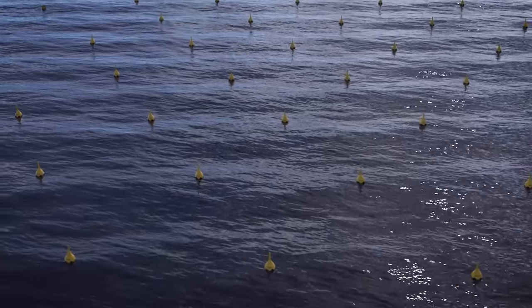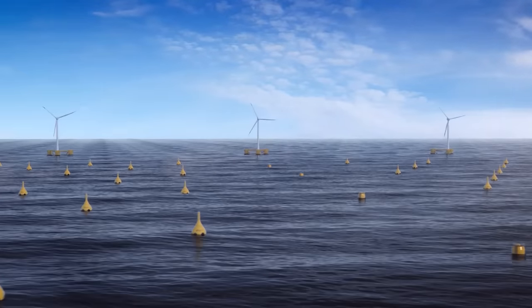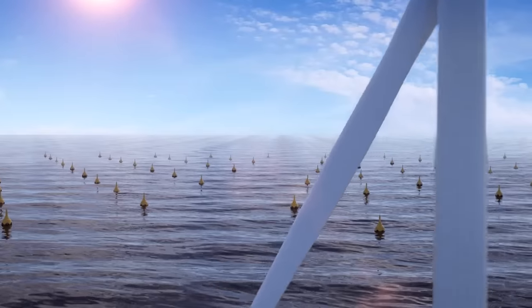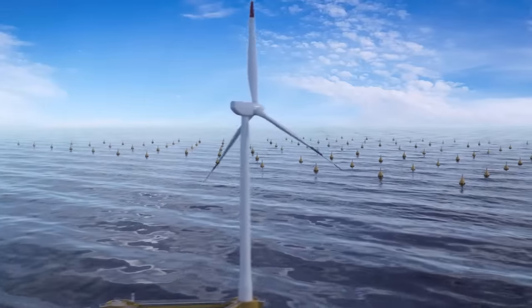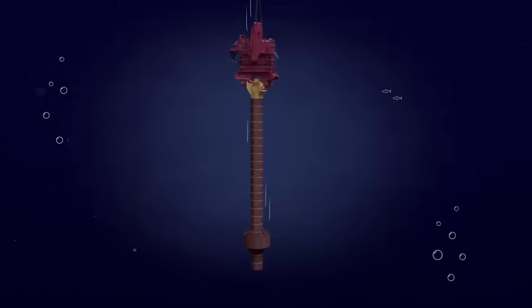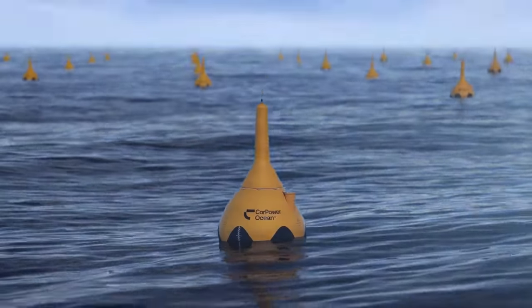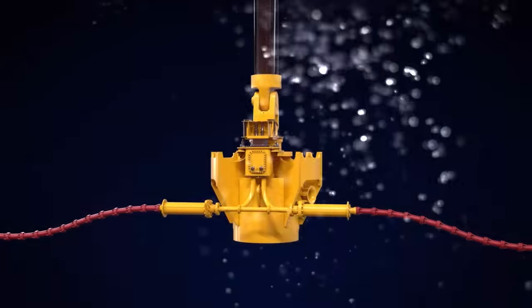An anchor is placed on the seabed to hold a buoy on the surface. Between the buoy and the anchor is a converter mechanism, which turns linear motion into rotary motion, thereby moving the flywheel. The result is about 300 kilowatts of energy from one buoy. In the future, this technology can provide about 10% of the world's demand for electric power.